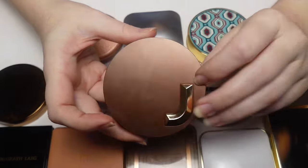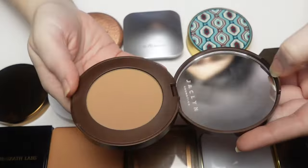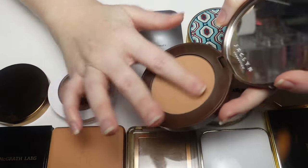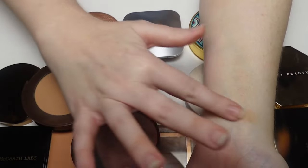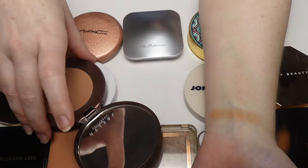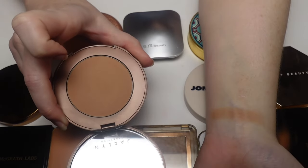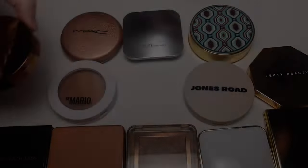The Jaclyn Hill Bronzer in shade Skinny Dip — I was never a huge fan of the brand, but I can't deny it's a beautiful formula. Even though the brand is no more, I won't be getting rid of it. The shade is very similar to the Marc Jacobs one, which is partly why I loved it, plus it smells like coffee. It's discontinued now, but if you have it, hang on to it.